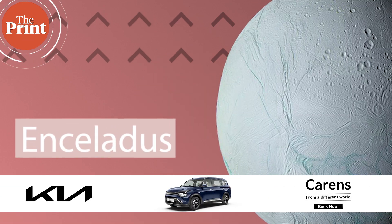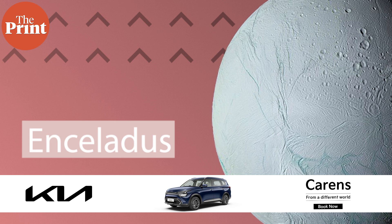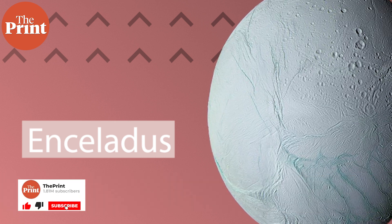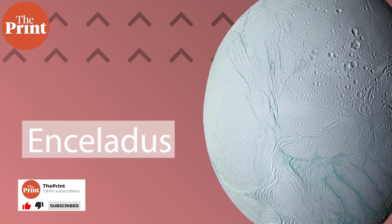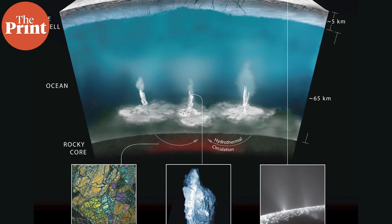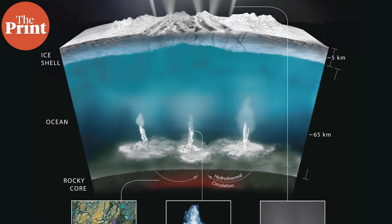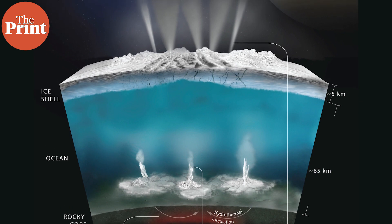Enceladus is the sixth moon of Saturn and one of the water-rich bodies in the solar system. It is covered with ice and is just about absolutely white with a little bit of aqua in color. Underneath these kilometers of thick layers of ice there is a warm liquid ocean throughout the whole moon, which often releases a little bit of water through geysers or ice volcanoes into space.